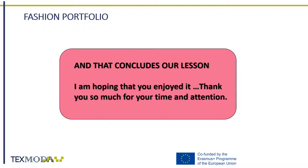We have now arrived at the end of our lesson about fashion communication. We hope you know a little bit more about this creative field and are now able to communicate your work as a fashion designer.